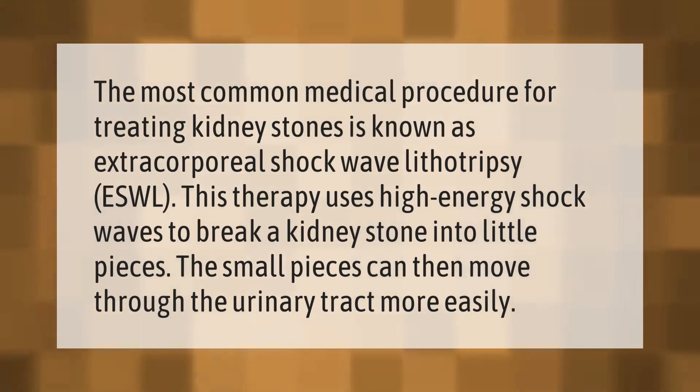The most common medical procedure for treating kidney stones is known as extracorporeal shock wave lithotripsy (ESWL). This therapy uses high-energy shock waves to break a kidney stone into little pieces, which can then move through the urinary tract more easily.